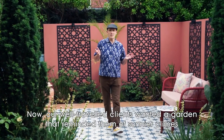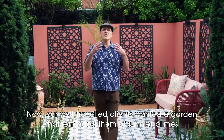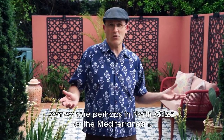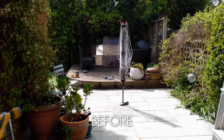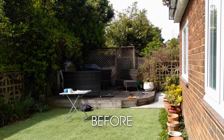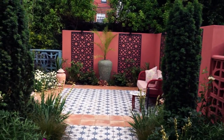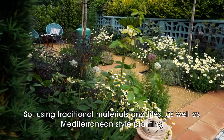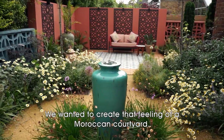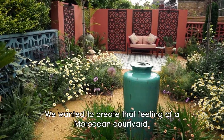Our well-traveled clients wanted a garden that reminded them of sunnier climes, somewhere perhaps in North Africa or the Mediterranean. So, using traditional materials and tiles, as well as Mediterranean-style planting, we wanted to create that feeling of a Moroccan courtyard.